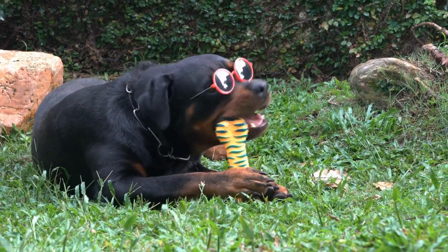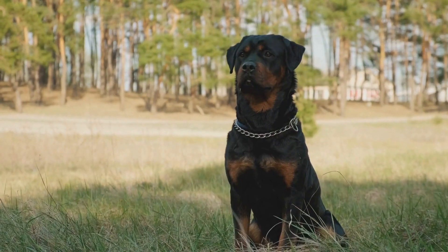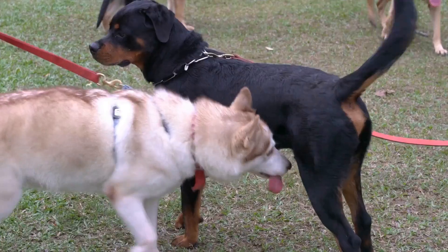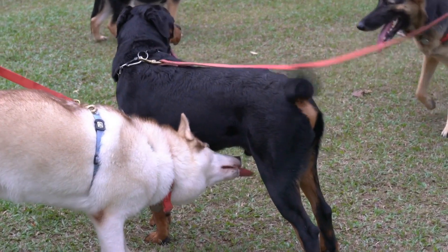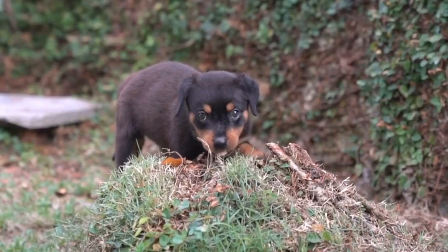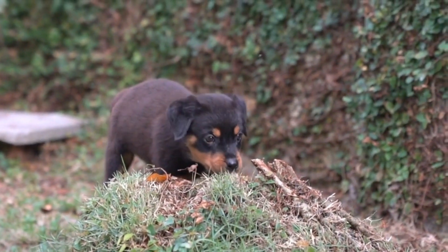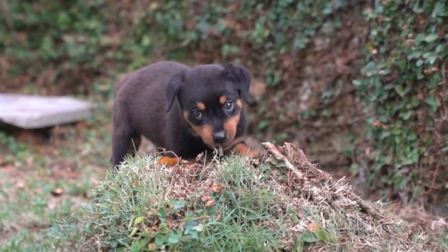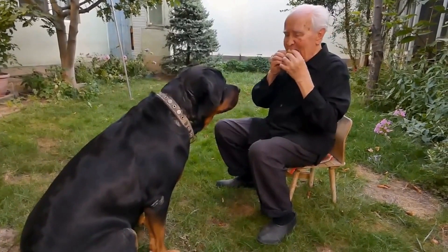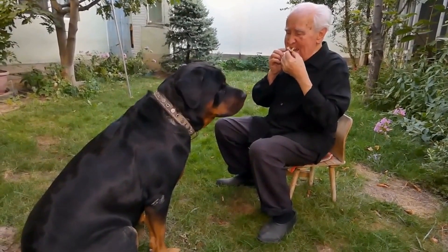Brushing: Rottweilers have a dense double coat that sheds moderately year-round. To keep their coat healthy and free from mats and tangles, regular brushing is crucial. Using a slicker brush or a medium-toothed comb, brush your Rottweiler's coat at least once a week. Start from the head and work your way down to the tail, paying extra attention to areas where the hair tends to tangle, such as behind the ears and near the tail base. Regular brushing helps remove loose hair, distributes natural oils, keeping the coat shiny and reducing the risk of skin infections.